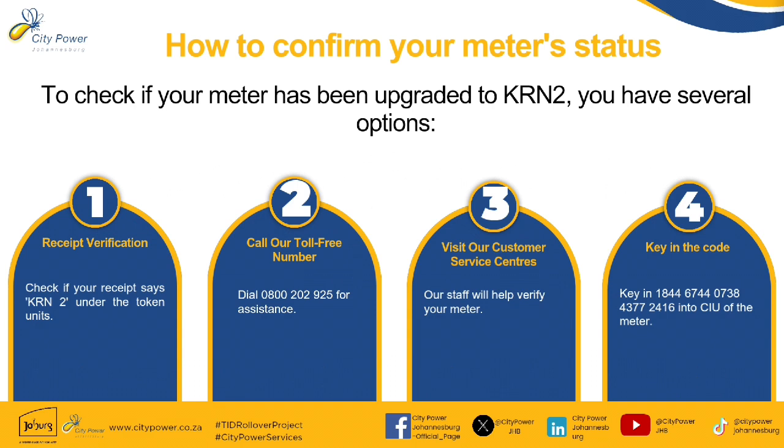How do you confirm your meter status? To check if your meter has been upgraded to KRN2, you have several options. Firstly, receipt verification — check if your receipt says KRN2 under the token units.